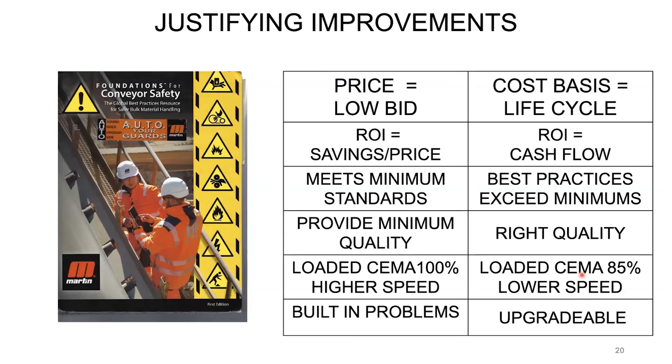A lot of times you put band-aids on things and it seems to work, but nobody goes back to figure out why it worked and whether it applies to other conveyors. Instead, it just gets written into standard corporate specs — old Joe put one of these on conveyor two 35 years ago and it worked.